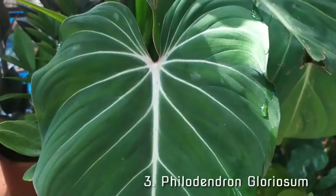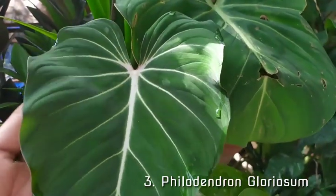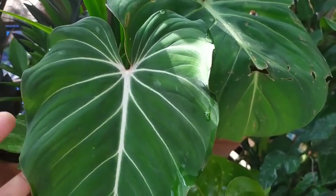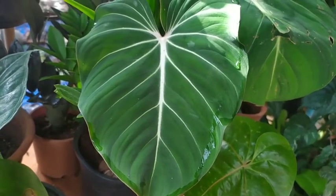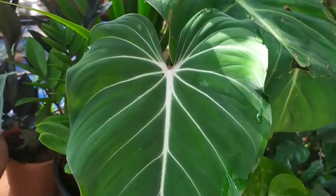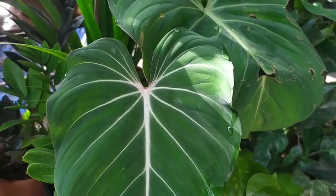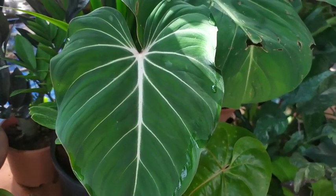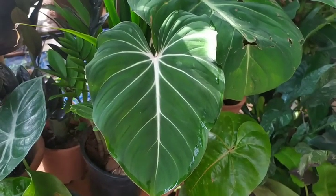Moving on to the third one — this is my current favorite: the Philodendron gloriosum. It is in the top list of any plant lover, and one reason may be because it has heart-shaped leaves. It is a true beauty in my garden and truly melts my heart every time. Look at it — its green color, markings, and shape. I hope you like it and add it to your garden.